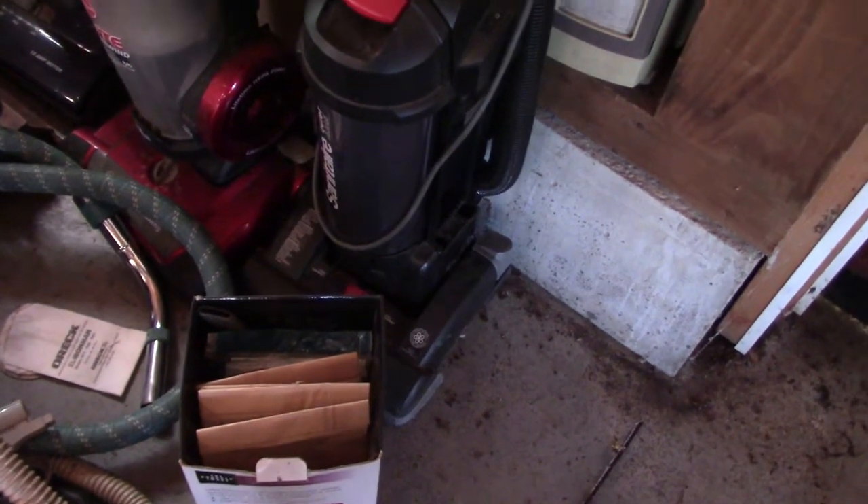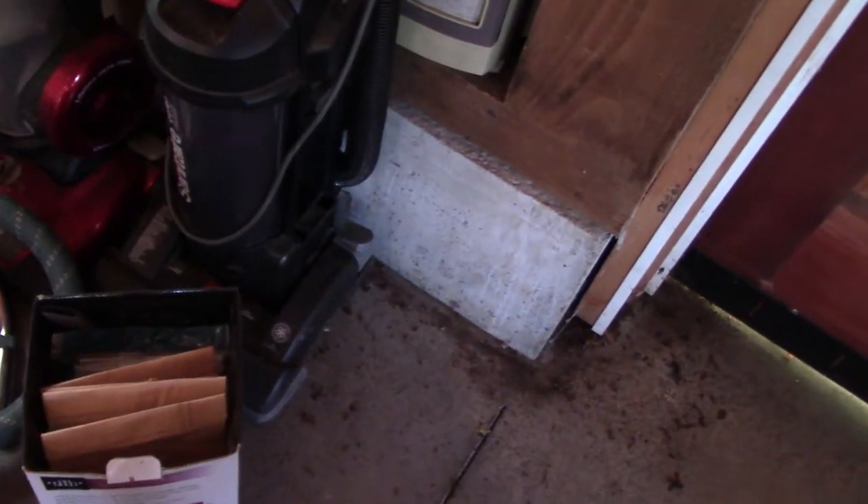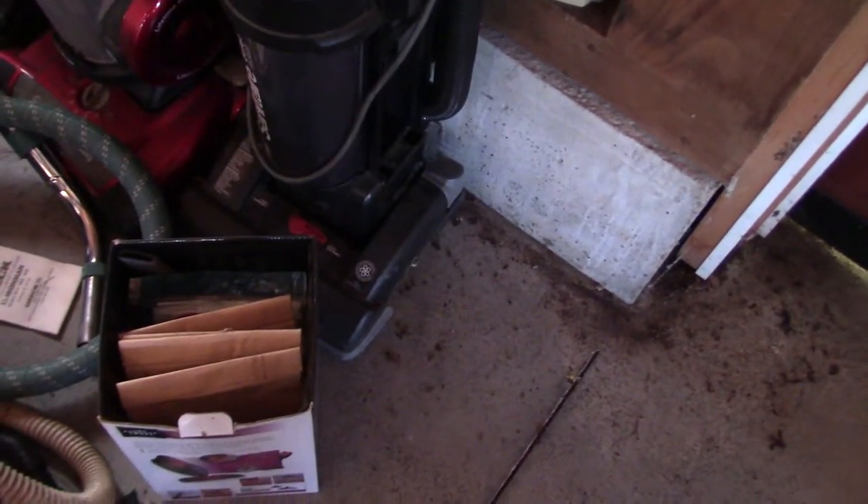My Sanitaire Quiet Clean — I forget the model number. I picked this up at Goodwill for 10 bucks in 2018. This may be by far one of my favorite bagless cleaners.